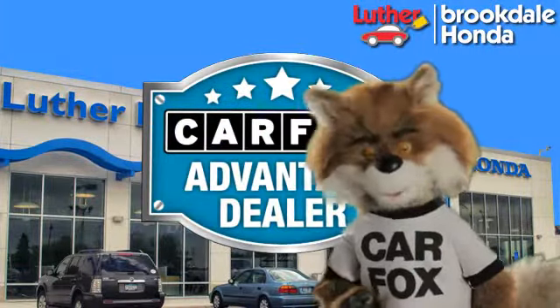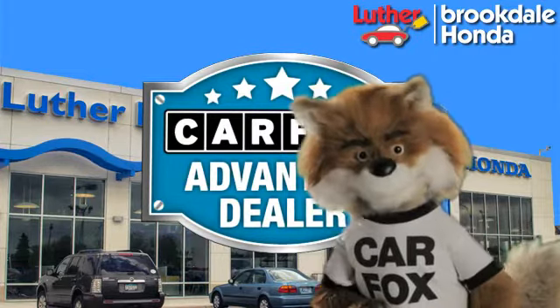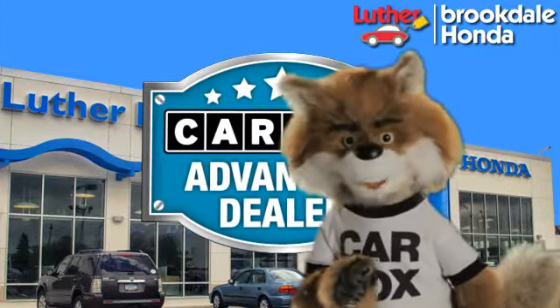Just say 'Show me the Carfax' at Luther Brookdale Honda, a Carfax Advantage dealer.